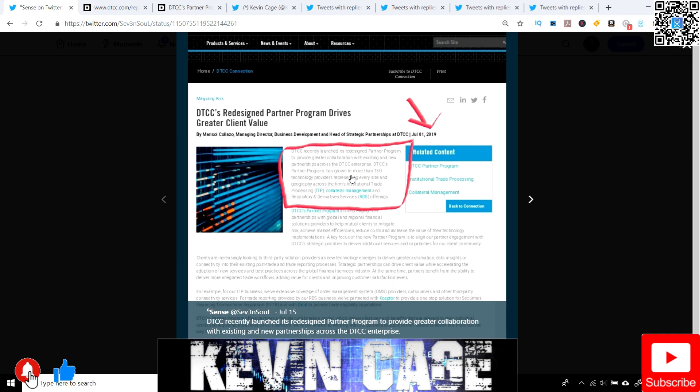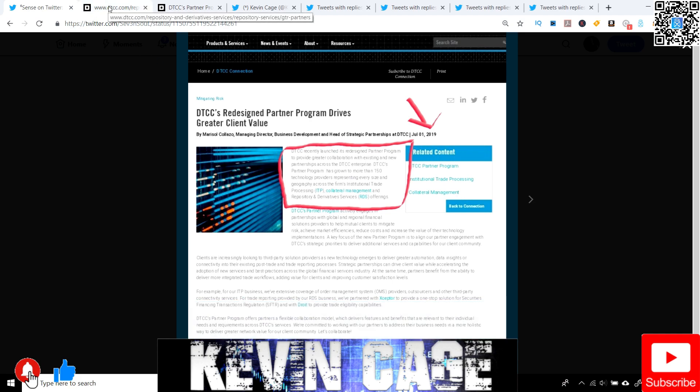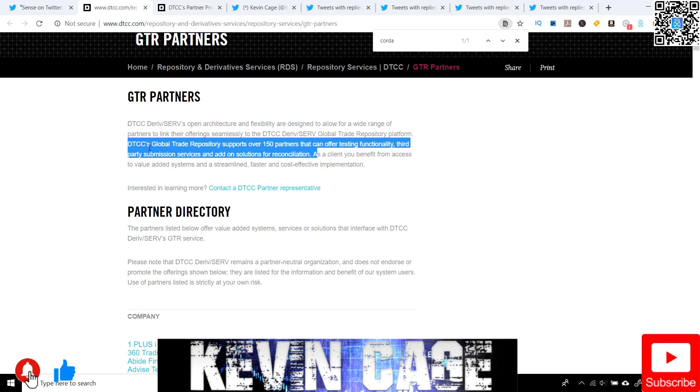This is absolutely huge. They're always working with DLT technology to improve transparency, messaging, tracking, you name it. DTCC's global trade repository supports over 150 partners that can offer testing, functionality, third-party submission services, and add-on solutions for reconciliation.